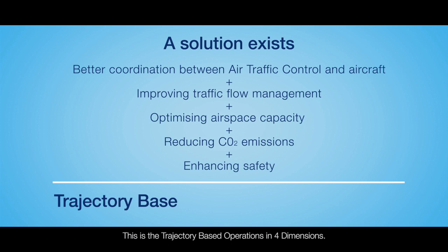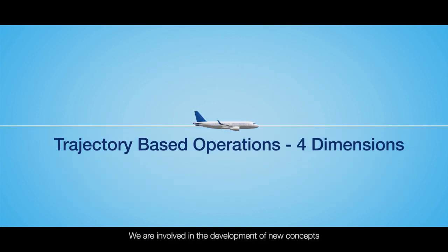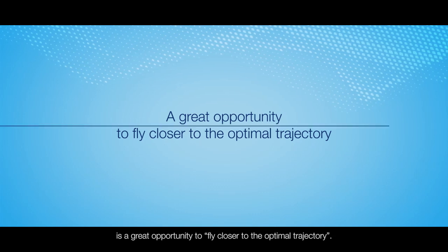This is trajectory-based operations in four dimensions. We are involved in the development of new concepts such as trajectory-based operations in four dimensions, i.e. the three geometric dimensions plus time. Including time as a key dimension is a great opportunity to fly closer to the optimal trajectory.